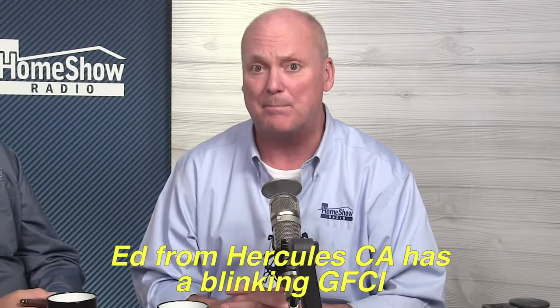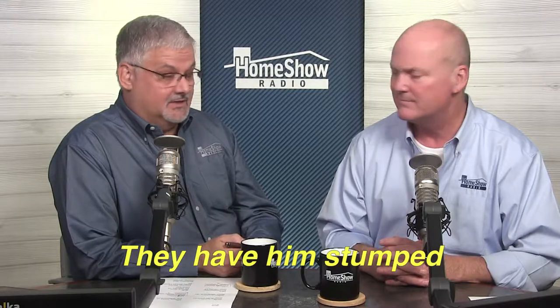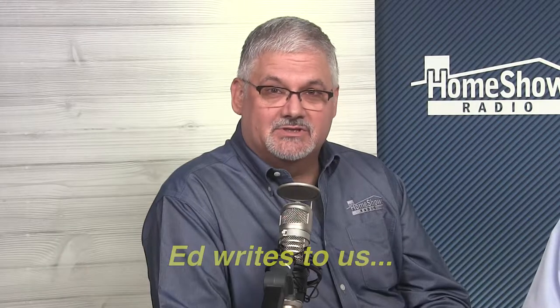Ed from Hercules, California has a blinking GFCI that has him stumped. Ed writes to us: the green light stays on for about five seconds, then starts to blink red again. What could be the cause to make the GFCI outlet blink red even after I reset it?